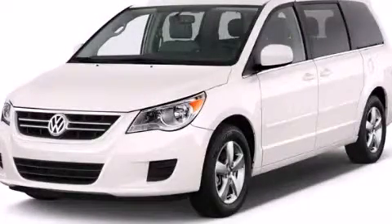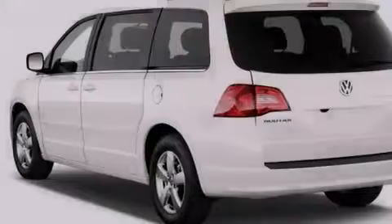This is a 2011 Volkswagen Routan, a vehicle that can carry what you need so you can drive comfortably.